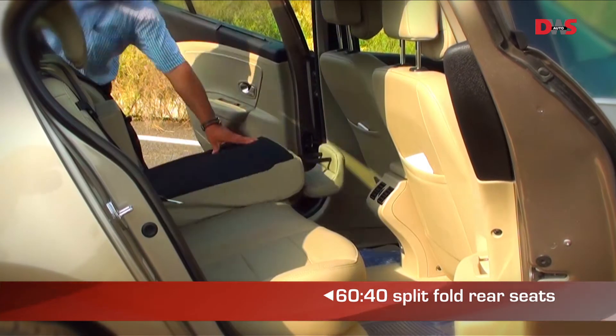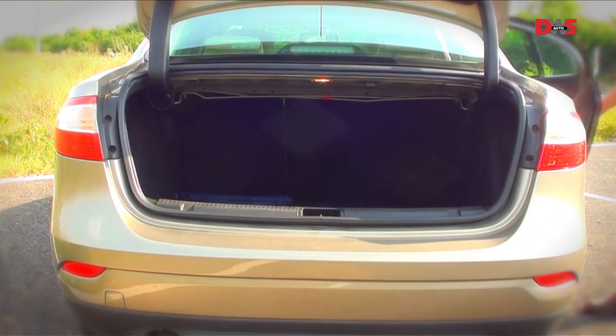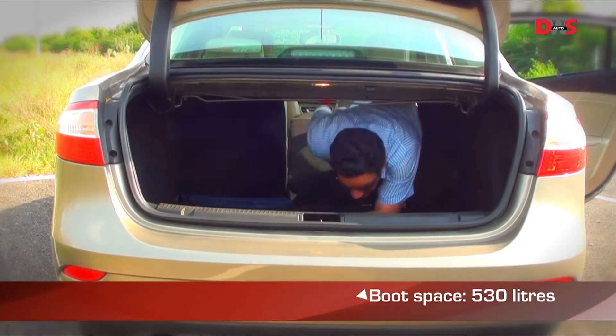The seats also fold in a 60-40 fashion, increasing luggage room for the enormous 530-litre boot that can hold quite a bit.